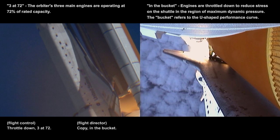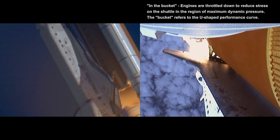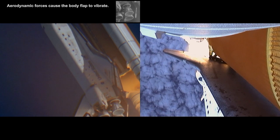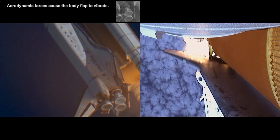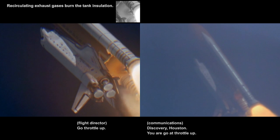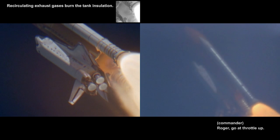Throttle down. Turn 72. Copy, in the bucket. Go, throttle up. Street 104. Go. Throttle up. Discovery, Houston, you are go at throttle up. Roger, go at throttle up.